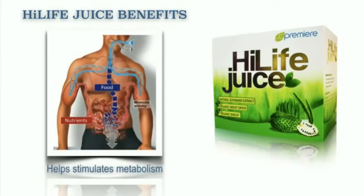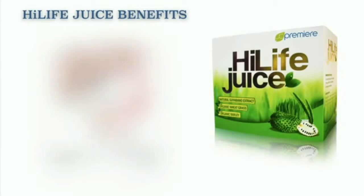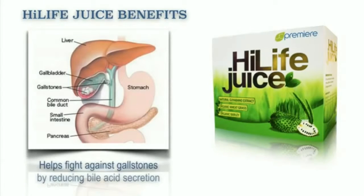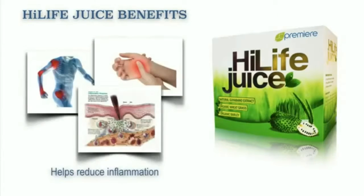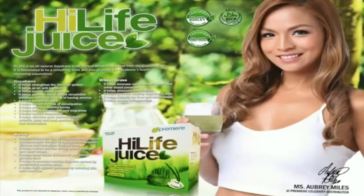It also helps stimulate the metabolism. It also helps promote a healthy digestive system by maintaining a healthy colon, and it also helps detoxify the liver and bloodstream. It helps fight against gallstones by reducing bile acid secretion. And it also helps reduce inflammation. Our JC Premier High Life juice is just simply amazing.